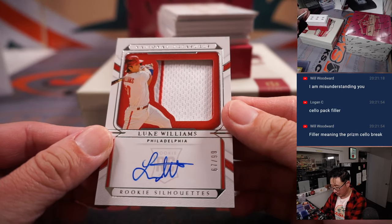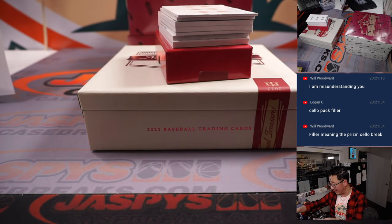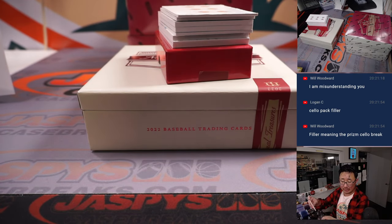Use the force, Luke — Luke Williams. Two color jersey and autograph, 67 out of 99. For the Fightin' Phils, Chad Cromwell with the Phillies. Last spot mojo strikes again.